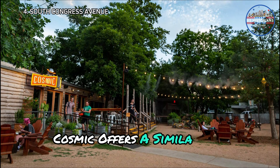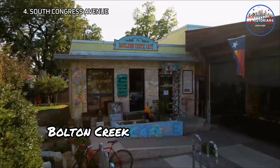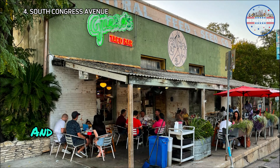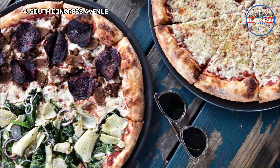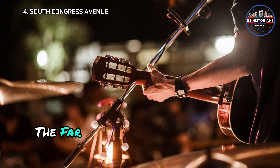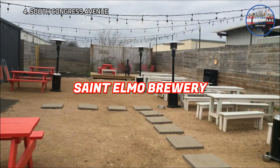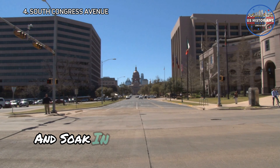Cosmic offers a similar vibe, though I personally prefer Radio. Bouldin Creek Cafe is a vegan restaurant that even non-vegan folks will love. Foodies will love Home Slice Pizza and Gus's Taco Bar, both offering delicious bites. Lil' Nona's Pizza Truck serves up delicious vegan pizza. The Far Out Lounge has some fun live music events. For great brews, check out Nomadic Brewery and St. Elmo Brewery. Be sure to stroll down the avenue and soak in the lively atmosphere.